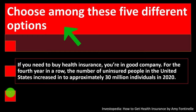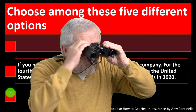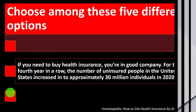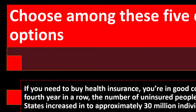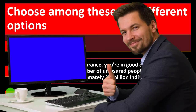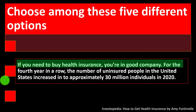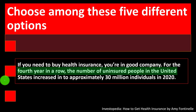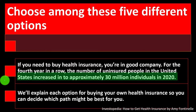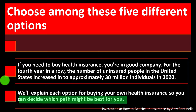Choose among five different options. We've been looking at health insurance specifically, noting that health insurance can be more complex than other types due to the complexity of the health industry and the rules and regulations imposed upon it. The number of uninsured people in the United States increased for the fourth year in a row to approximately 30 million individuals in 2020.